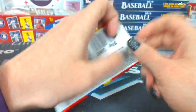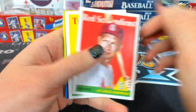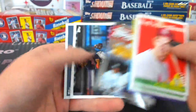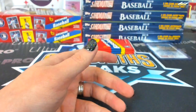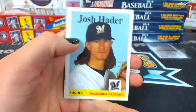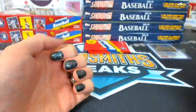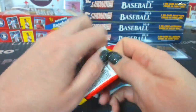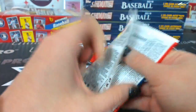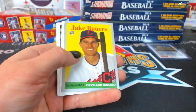Dakota Hudson rookie. The Ginter code — years ago there was a hidden code built into the cards. It was pretty complex. There really was a code every year. They did that for, I don't know, four years — back in like 2006, 7, 8, 9 or something like that.